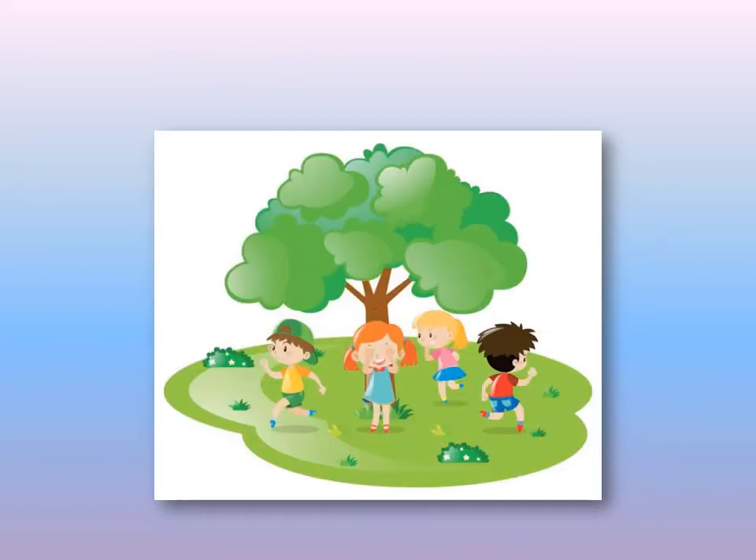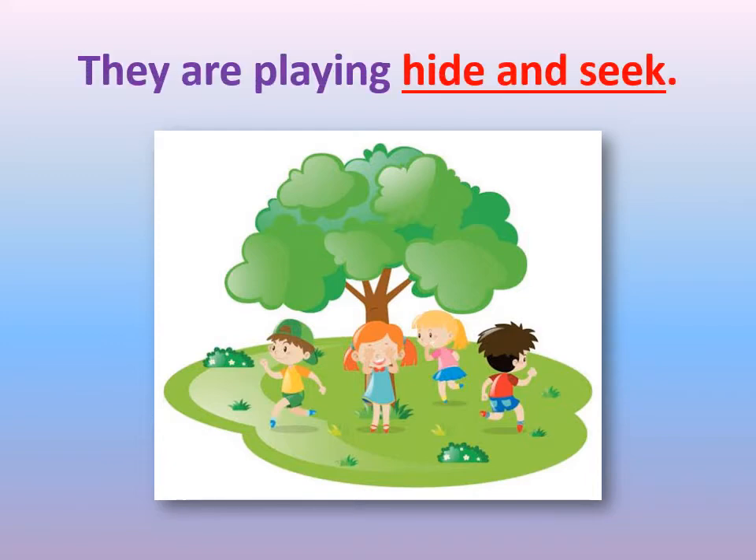In this picture we have a group of friends and they are playing together. What do you think they are playing? One of them is covering her eyes, and the rest of them are trying to hide. They are playing hide and seek.